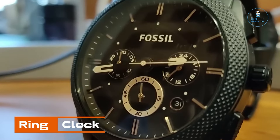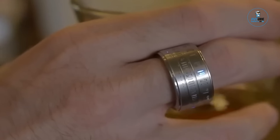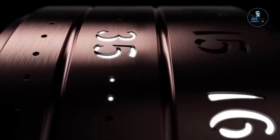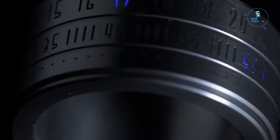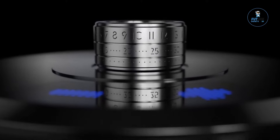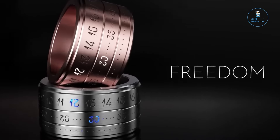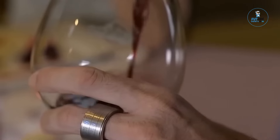Ring Clock. The Ring Clock is a sleek and innovative wearable that combines a stylish ring with a functional timepiece. Crafted from durable materials like stainless steel or titanium, the ring features an embedded LED display that illuminates to reveal the time when activated. Water-resistant and rechargeable, it merges fashion with functionality, offering a discreet yet modern way to stay punctual, providing a unique and contemporary twist to conventional timekeeping in a compact and fashionable form.